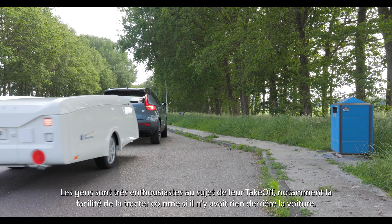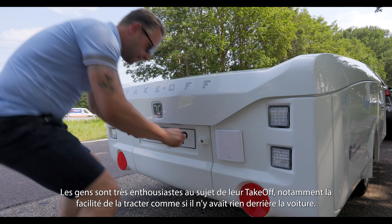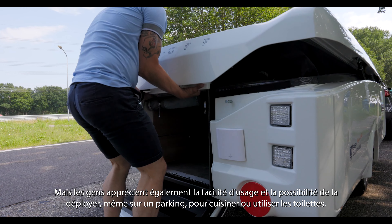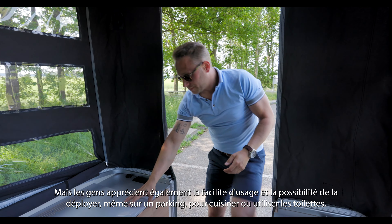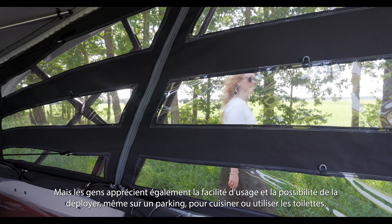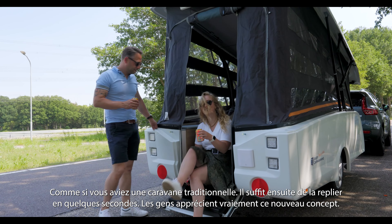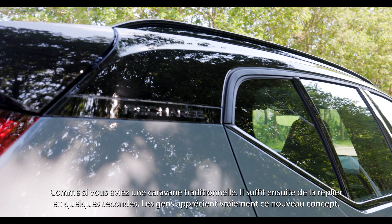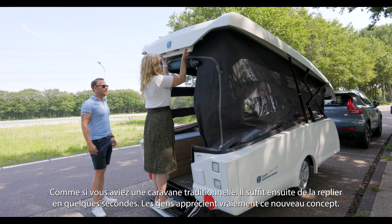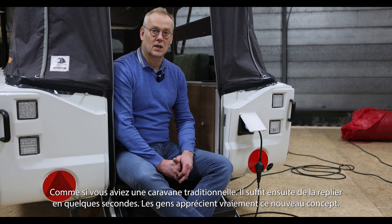People are very excited about the take-off — the driving behavior. It really drives like there's almost nothing at your tow bar. But also the ease of setting up. People really appreciate being able to stop at a parking lot and immediately use the take-off: the cooker, the toilet, the cool box and everything — just like driving with a caravan. And folding it again and continuing your trip is done in a blink of an eye. People really appreciate this new concept of the take-off.